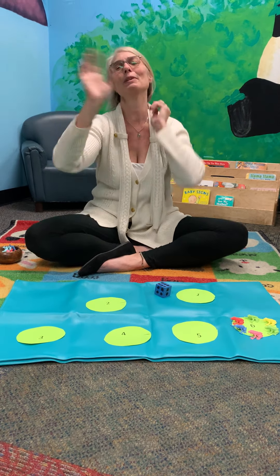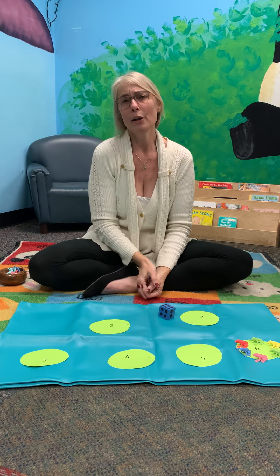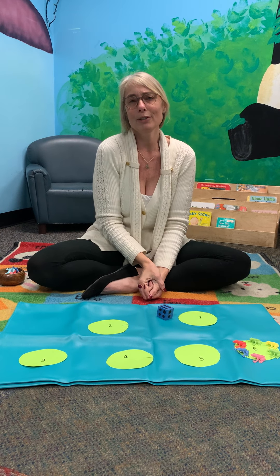All right friends, it's been fun doing numbers with you. I hope to see you all really soon. We miss you. Bye-bye!